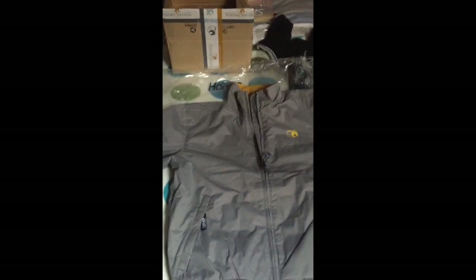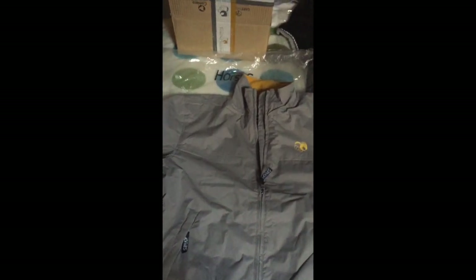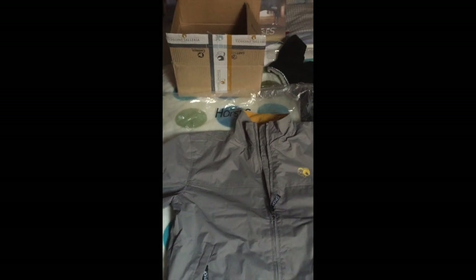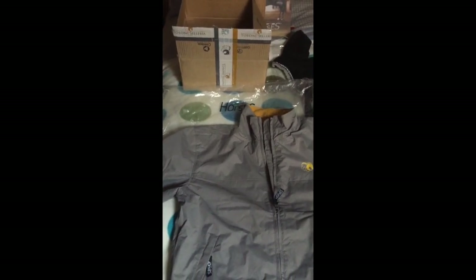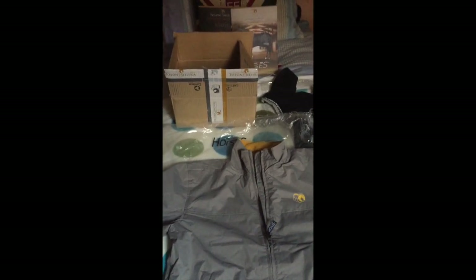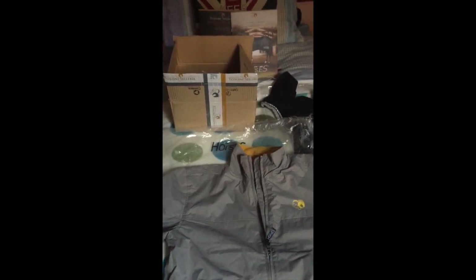Questo praticamente è il mio video haul. Spero che vi sia piaciuto! Ho tantissime altre cose da rinnovare, come i sottosella, la cuffia, le fasce che ho preso e tanto altro a Fieracavalli Verona. Vedrete spesso tante foto sul mio Instagram e su TikTok con questi nuovi outfit sia per me che per Bailando. Vi saluto e vi mando un grande bacione. Ciao!